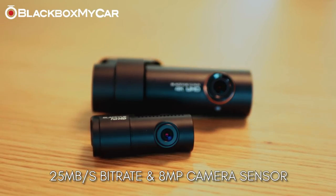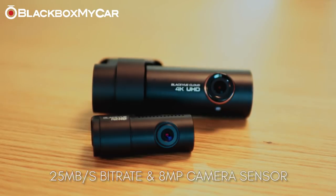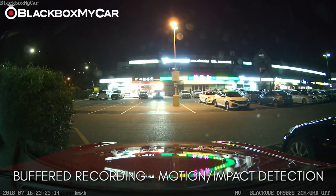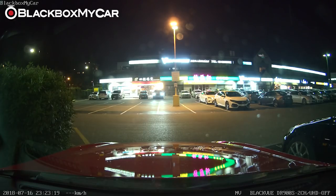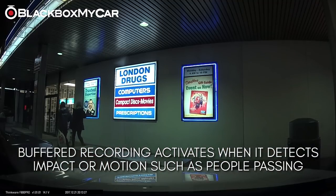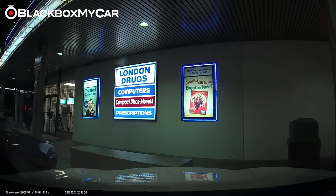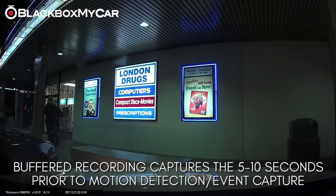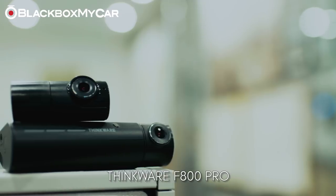Dash cam parking mode recording is found from mid-tier to higher-end dash cams, but there are only a few models that offer buffer recording with motion and impact protection. Only the best dash cams offer this very important feature, which allows the dash cam to record even when the vehicle is off — triggered by motion when someone walks by, and impact when the vehicle is hit. The buffering also captures the previous 5 to 10 seconds of footage leading up to whatever triggered the recording, so the entire event is saved. Check out the Thinkware F800 Pro, which has these features as well as excellent memory partitioning.